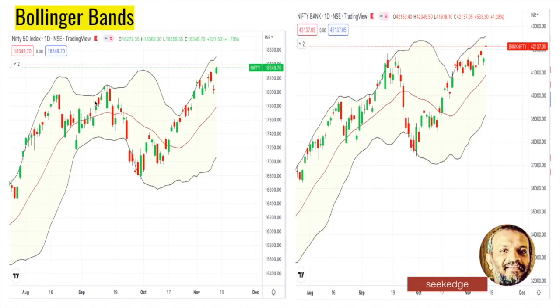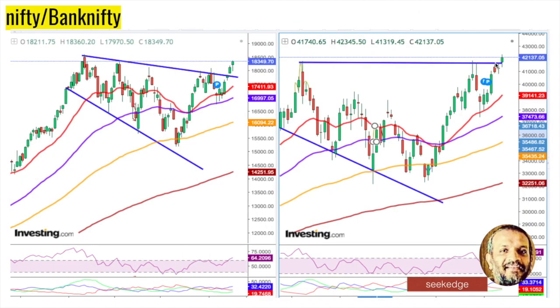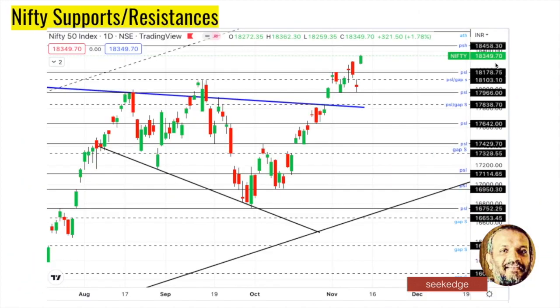Looking at the Bollinger Bands, price is clearly bullish, far away from the 20-period median after a small retracement, with rising and expanding volatility on the upside. The same expansion of upside volatility and clear bullishness is happening in Bank Nifty as well, and further upside movement can happen.